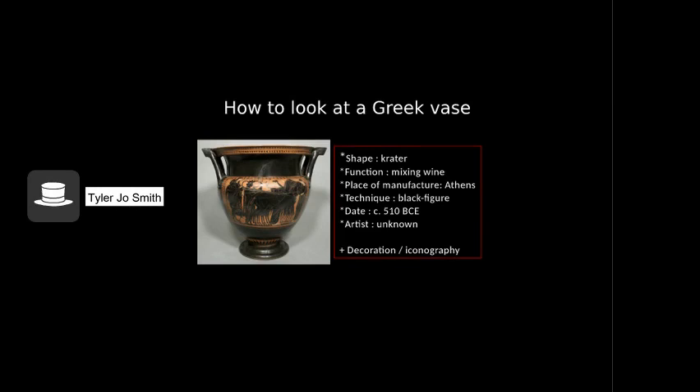Before considering the decoration on the crater, let's pause to understand how to look at a Greek vase. Greek vases are ancient artifacts uncovered through archaeological excavations. As a result, they must be studied in a highly systematic manner. Although many, such as this one, display beautiful decoration on their surfaces, it is important to emphasize that the ancient Greeks would never have considered this object to be a work of art in the modern sense.